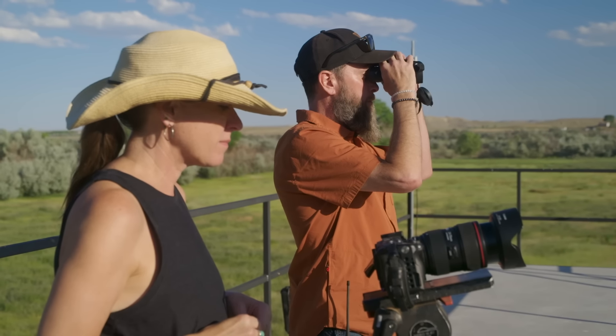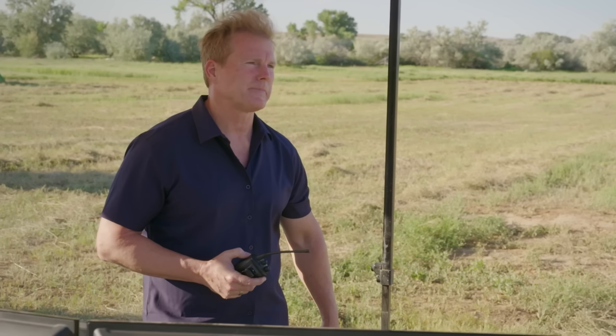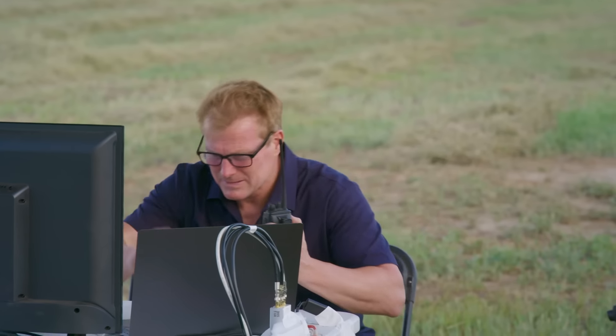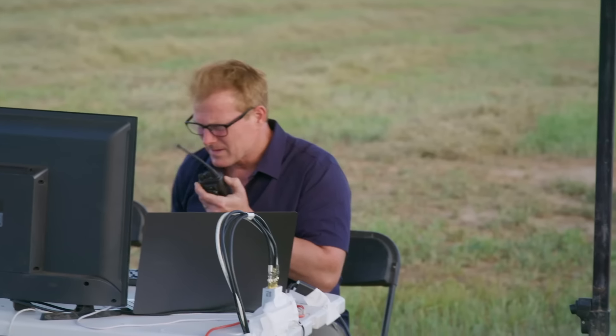We're armed. Rocket's hot! We'll be launching in five, four, three, two, one. Oh, that's a good one. Yeah, that's perfect. What do we got? Oh, wow.